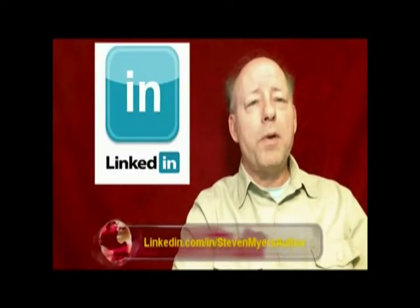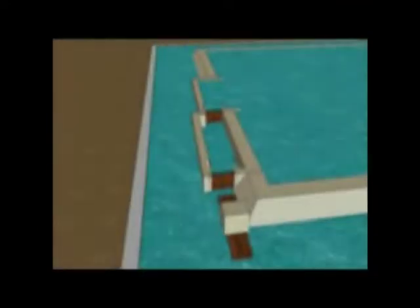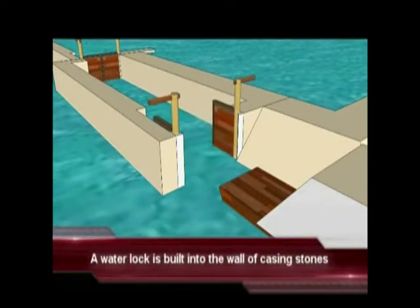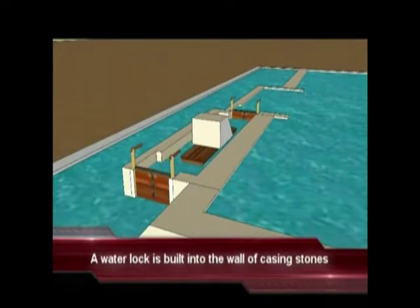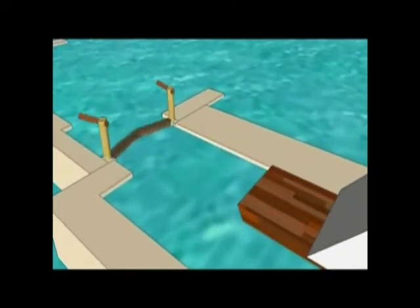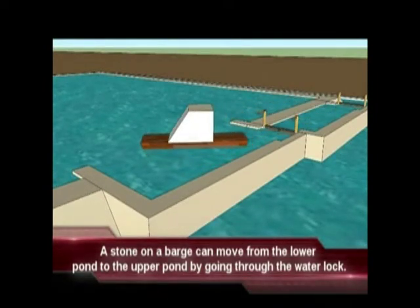The techniques used to move and set in place the stones of the Great Pyramid will be described in subsequent videos. For now, let's watch the stone on barge move from the lower pond up into the pond impounded by the casing stones. A stone on barge enters the water lock, rises up to the level of the pond impounded by the casing stones, and then leaves the water lock and enters that pond.